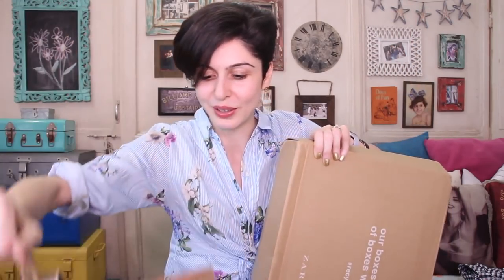Up next we have Zara. I think I went a little overboard and I'm going to return some of this stuff, because this is stuff I ordered online and this is stuff I bought today in the store. The online stuff comes really well packaged — they send it in a box, really well packaged. I haven't tried the online stuff because it just came in yesterday.